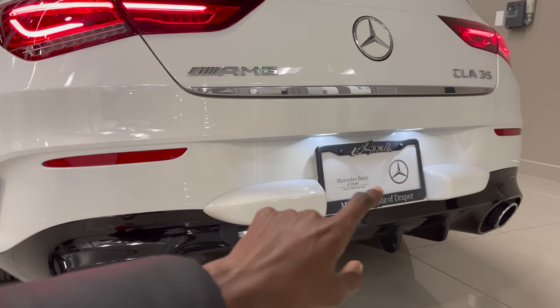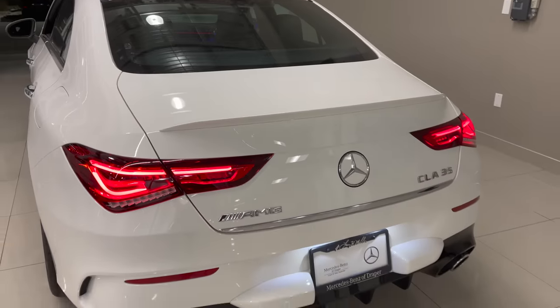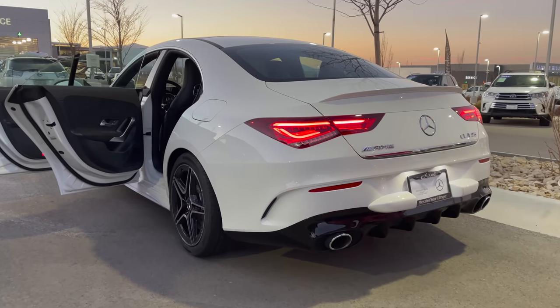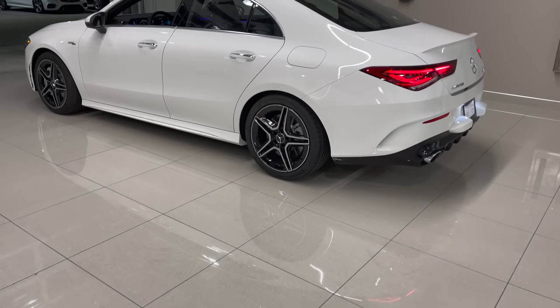You have the Mercedes bumper ruts, which are a US regulation for your license plate. AMG badging on the left-hand side, CLA 35 badging on the right-hand side. You also have this white rear spoiler. There's a very cool design with the sloping roofline at the rear.